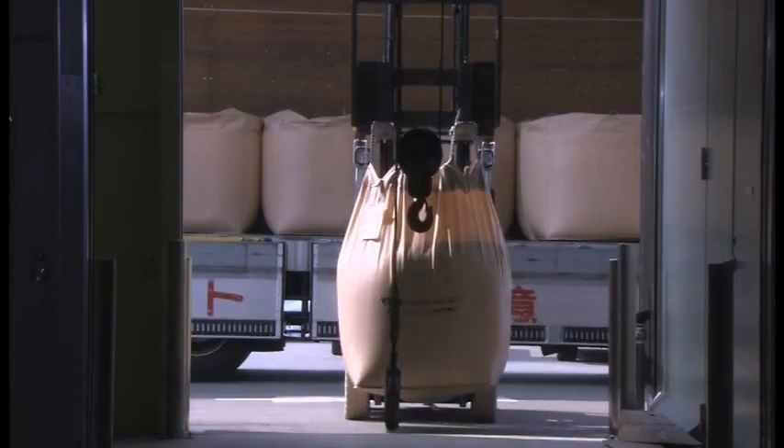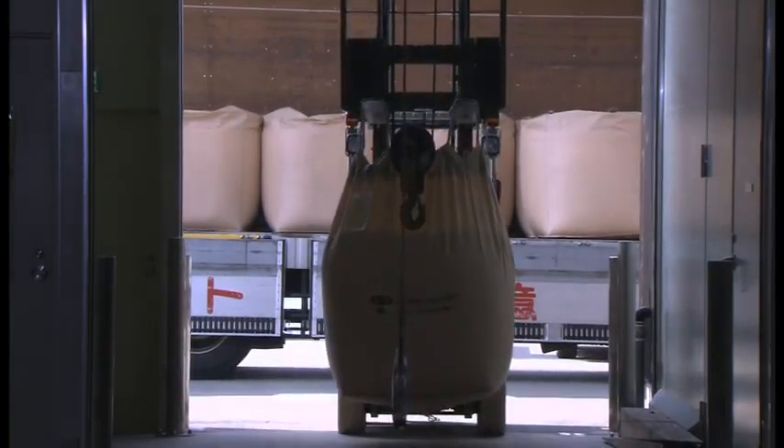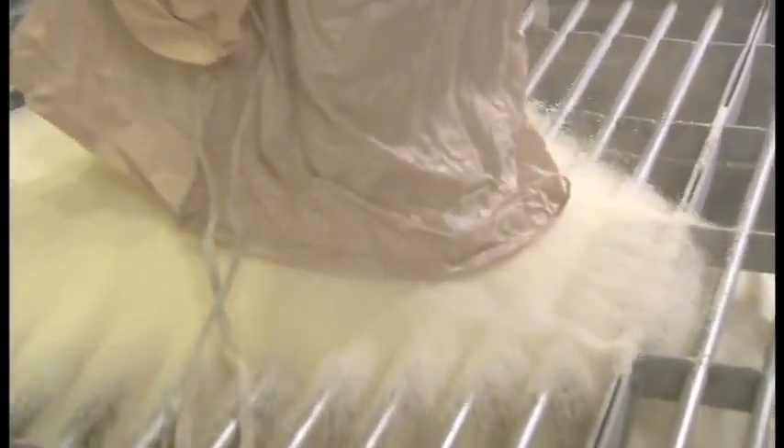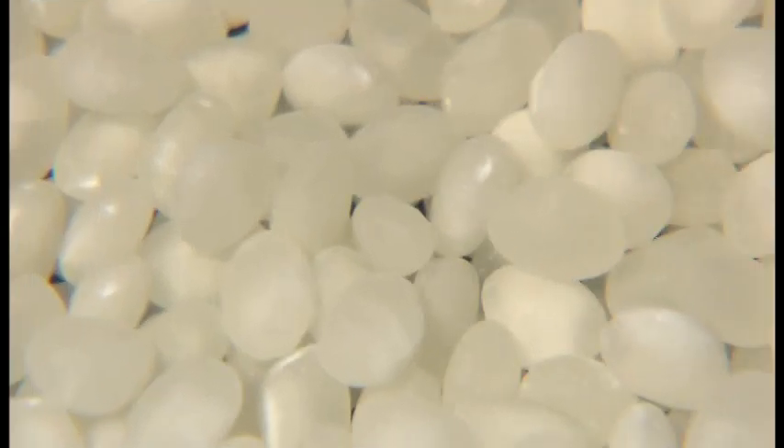Polished rice, which is milled by themselves, is delivered to the factory — this is the start of the sake making process in the number two Koaguda. Hakkaisan uses only highly polished rice for sake making. It is polished down to 60% for regular sake and 55% for honjozo. The standard polishing rate at Hakkaisan is as high as the Ginjo Shu in many other breweries.